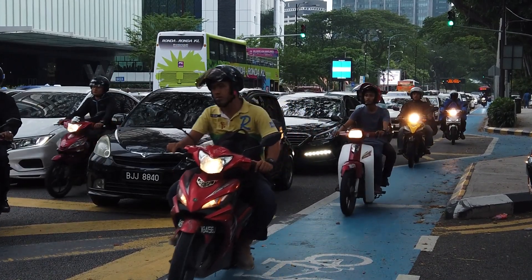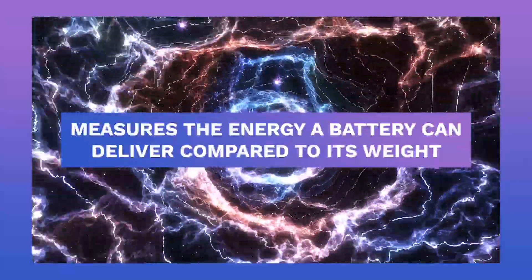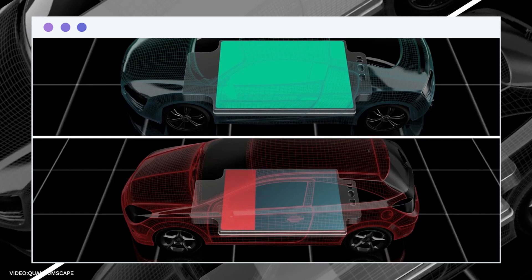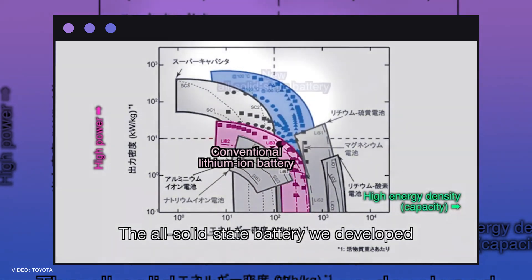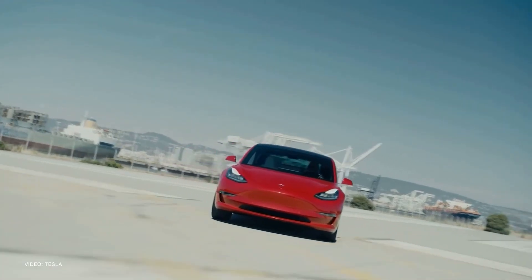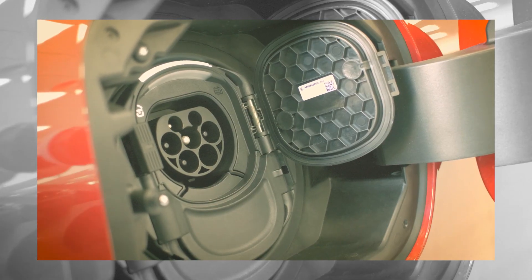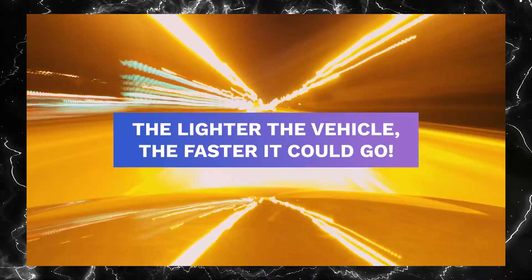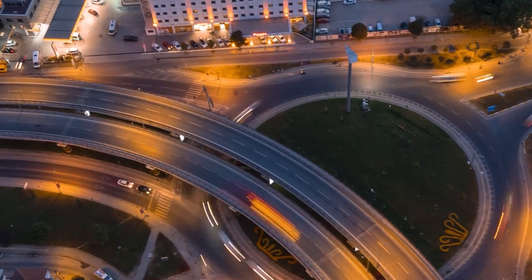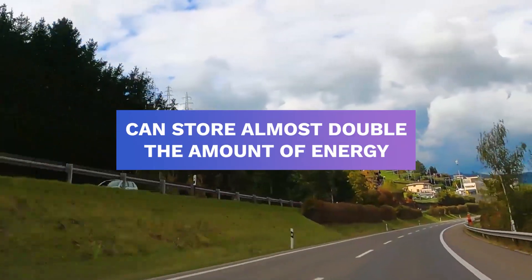Bringing solid-state batteries into the industry can actually help lower the risk of fires and multiply energy density, which measures the energy a battery can deliver compared to its weight. In simple terms, energy density is the amount of energy you can fit in a battery. This allows solid-state batteries to be lighter and smaller without sacrificing the amount of energy they can store. For electric vehicles, a lighter weight means a lighter car, which reduces manufacturing cost by a lot and can greatly reduce charging cost over time. And of course, the lighter the vehicle, the faster it can go. With its high energy density, you don't have to worry about getting stuck on an empty highway, because a solid-state battery can store almost double the amount of energy.